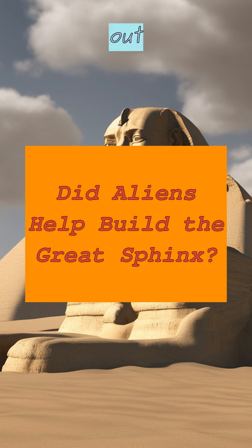Yo, check it out. The great sphinx of Giza — that big ol' dude with the lion body and the pharaoh head.